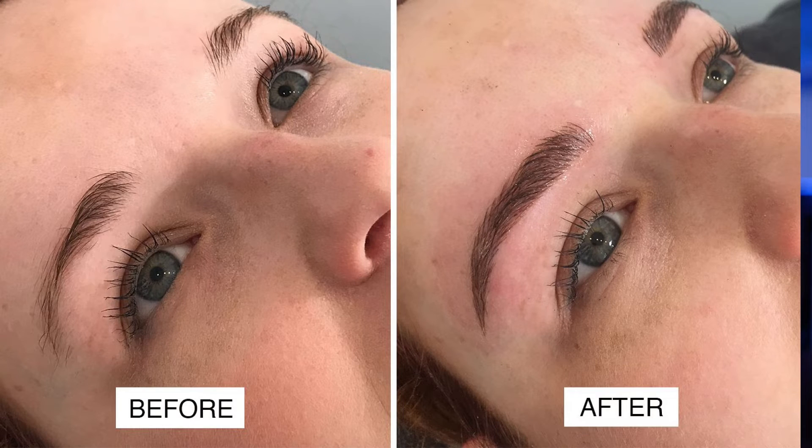Despite this, patients can still be dissatisfied with their outcomes and request laser removal of the tattooed eyebrows. They always wonder if it can be done, and the answer is it can be done — but we have to be aware of specifics regarding each different technique that are going to affect whether we proceed or not.